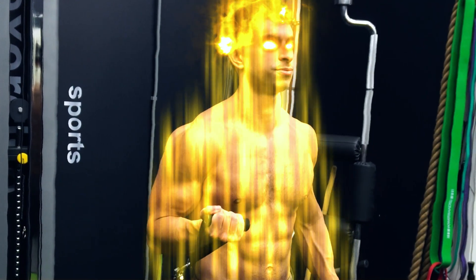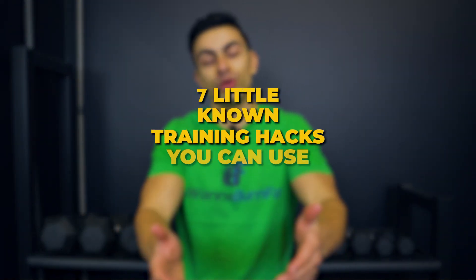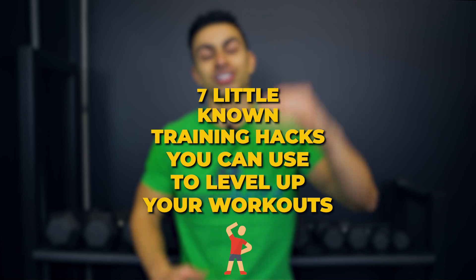But what if you want to go beyond the basics? You are putting the work in the gym anyway, so why not optimize those small variables that will help you easily get the last 10 to 20%? In today's video, I will share with you 7 little known training hacks you can use to level up your workouts. As always, these tips will be based on scientific research.